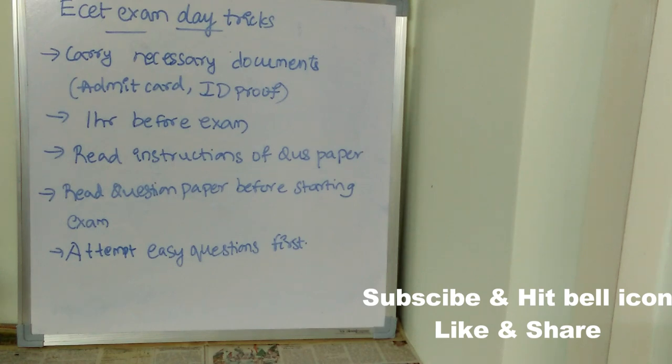Next, read all the instructions on the question paper carefully. This is a small thing but students often don't do it. You must read all the instructions given on the question paper.